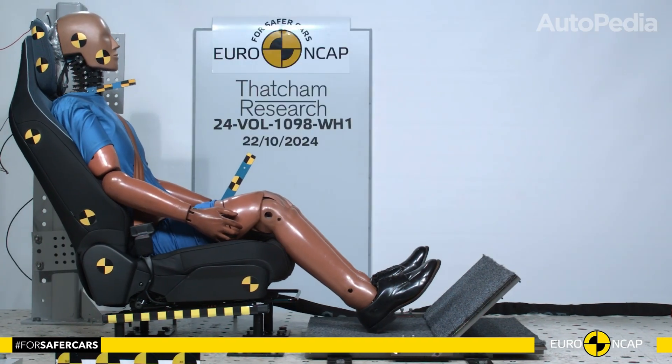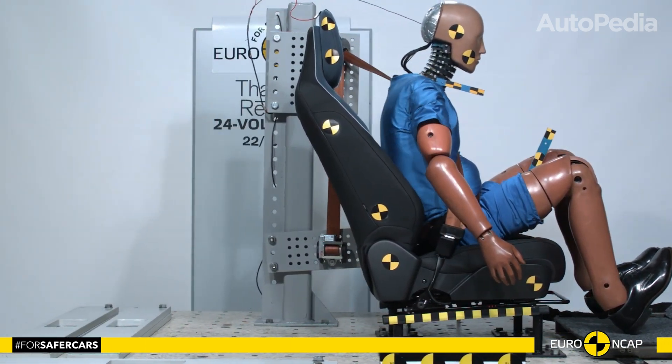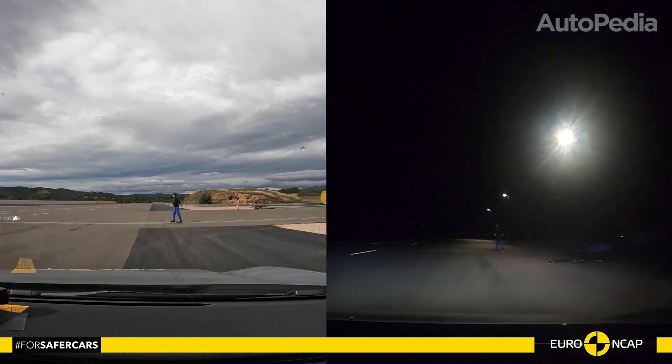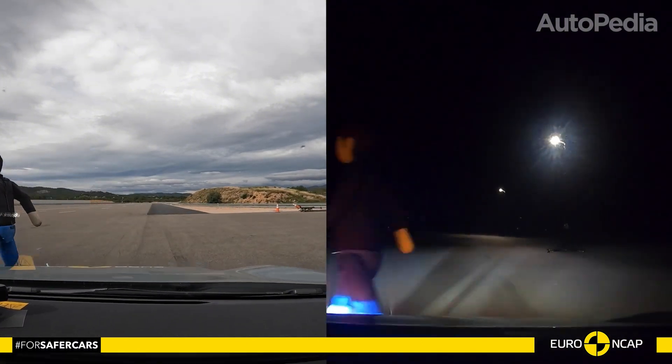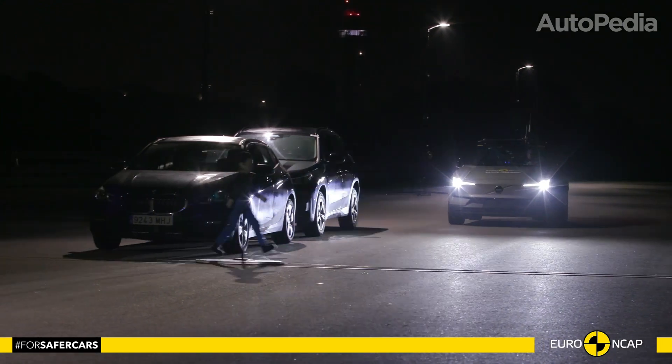Its advanced safety features include an e-call system to alert emergency services, secondary impact prevention, and a mechanism allowing windows and doors to open underwater, ensuring occupant escape in extreme scenarios.